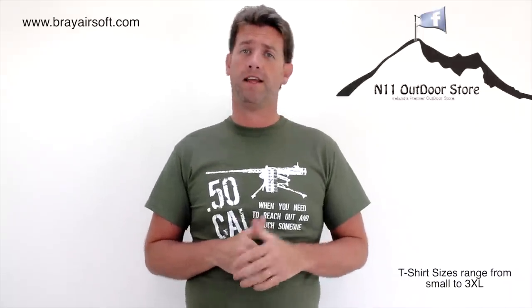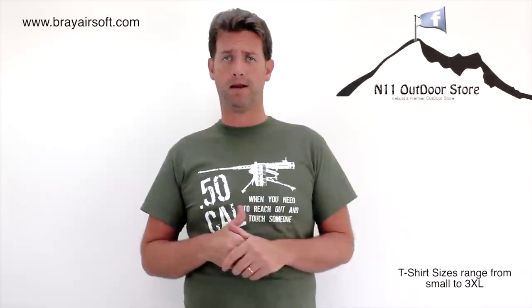Nice little t-shirt, comes in a number of different sizes and a number of different prints, and as I said, something a little bit different that you may want to wear. I know certainly a lot of my mates — I can think of one in particular — Barnsey will probably want the Taliban Hunting Club t-shirt.